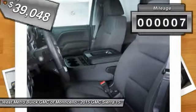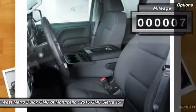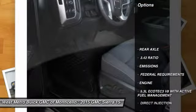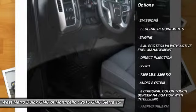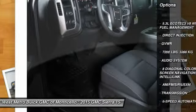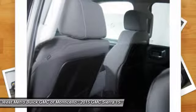This vehicle has less than 100 miles. Here are some of this vehicle's great options: anti-lock braking system, traction control, four-wheel drive, and Bluetooth wireless data link for hands-free phone.